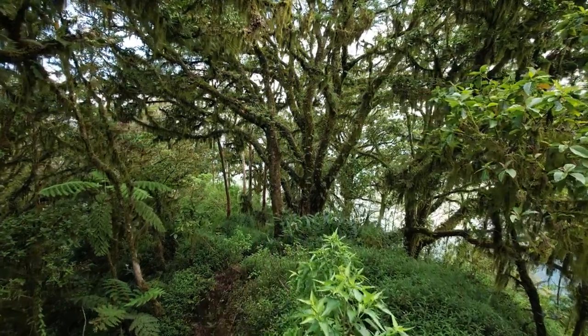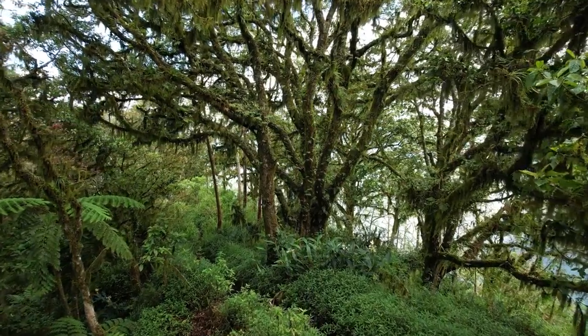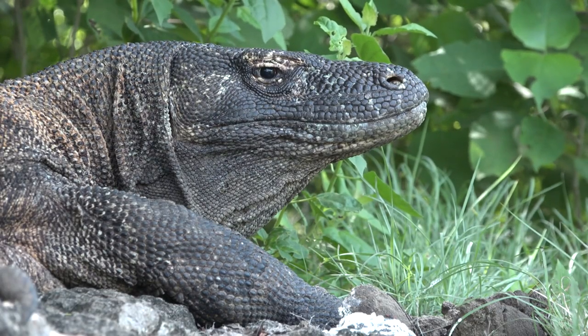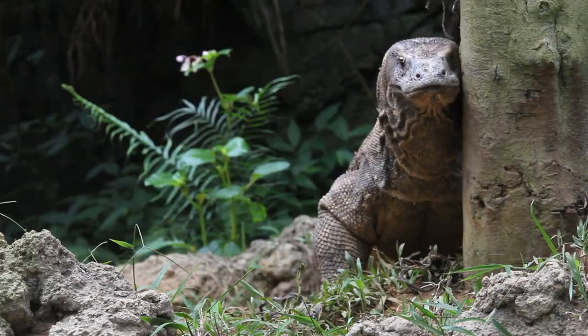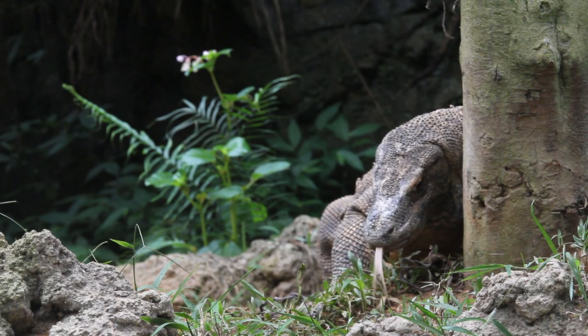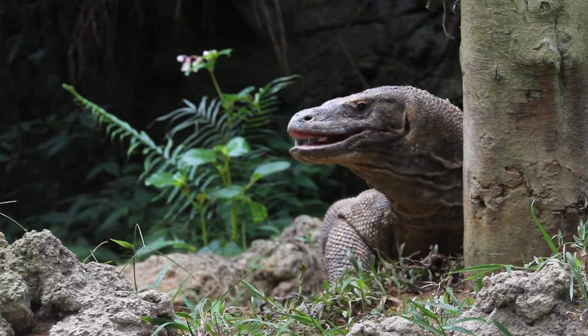In the heart of Indonesia's Lesser Sunda Islands, there lurks a creature that seems to have stepped right out of prehistory. This is the domain of the Komodo dragon, the largest living lizard on our planet. But what makes the Komodo dragon the ultimate predator? Today, we dive deep into the world of these fascinating creatures to reveal their secrets.